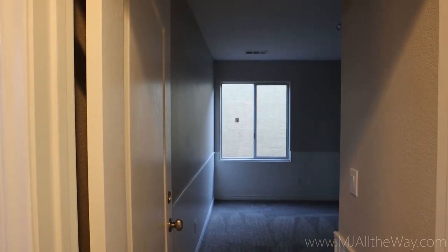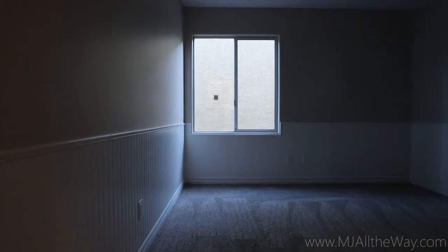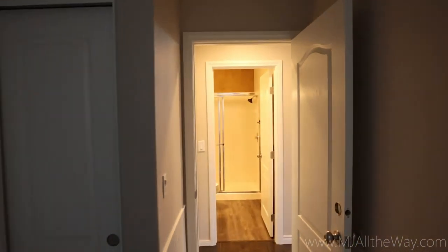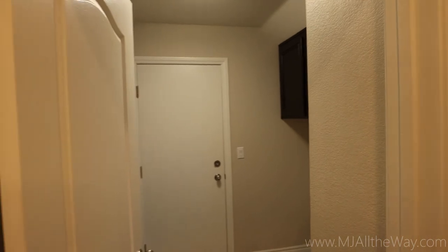We're going to come into the first bedroom, which is actually on the main level. This is the only bedroom on the main level, which is a truly amazing feature to have. Walking around this bedroom, I felt it was about 10 by 10, up to maybe 12 by 12. Got a nice size closet there — it's actually pretty deep. We're going to head into the laundry room next.